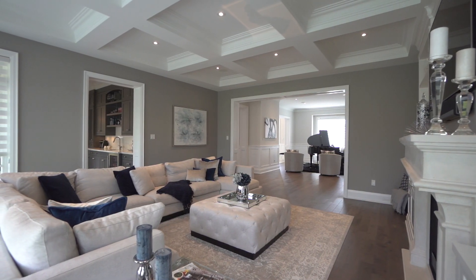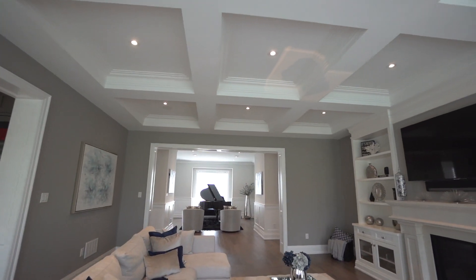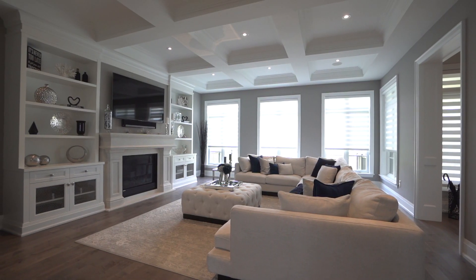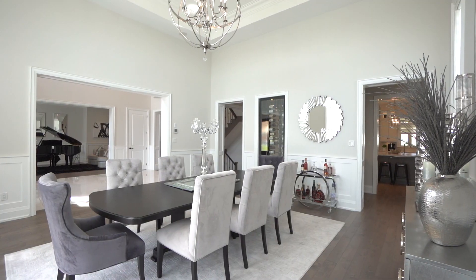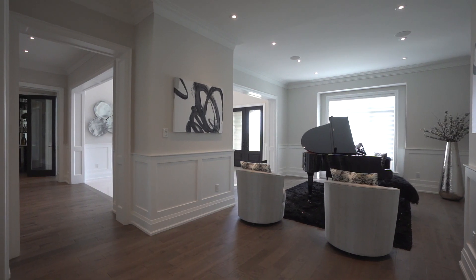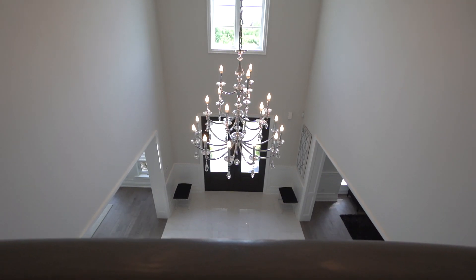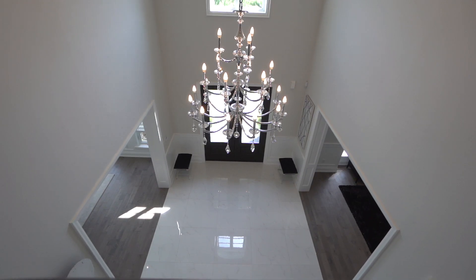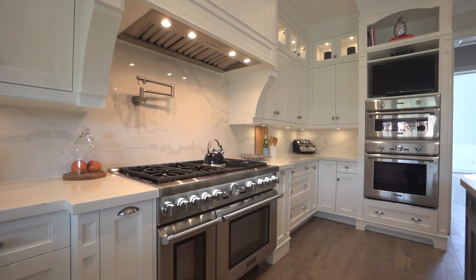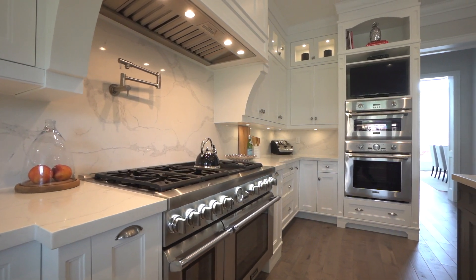Architectural moldings, panel wainscoting, and intricate ceiling detail, together with custom cabinetry and millwork, are timeless and elegant, all showcased throughout the home. The soaring ceilings and flowing open-concept floor plan emphasizes the airy and spacious nature of this home, perfectly suited for large gatherings and elegant cocktail parties.